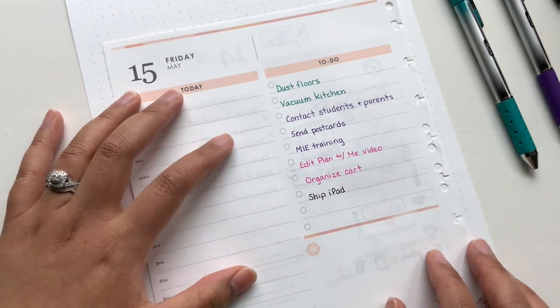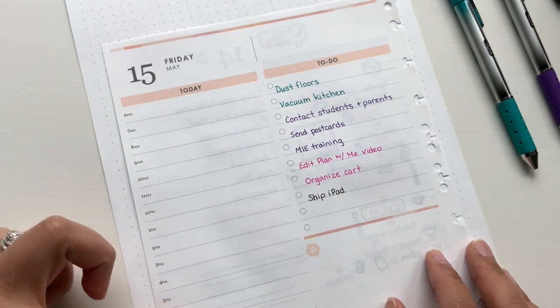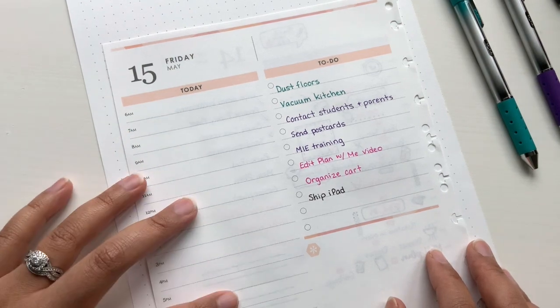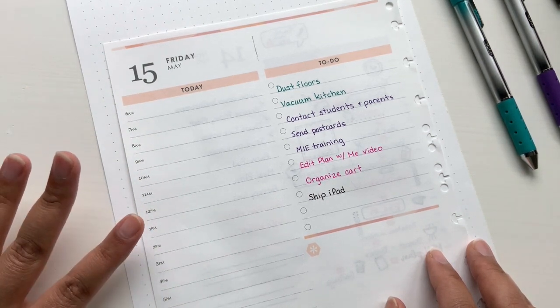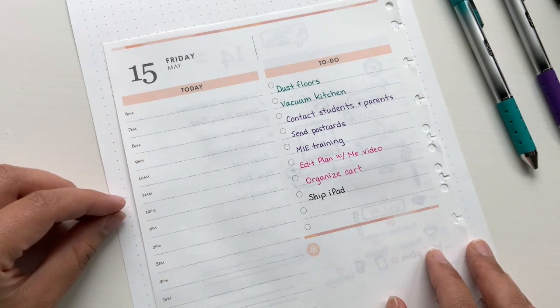So now my process is to take these tasks and schedule them into the hourly section along with my daily routines, which I will also write down here. I like to go in order from morning to evening so I can see how my day is looking as I go and I can adjust if needed if I'm scheduling too much at the same time.